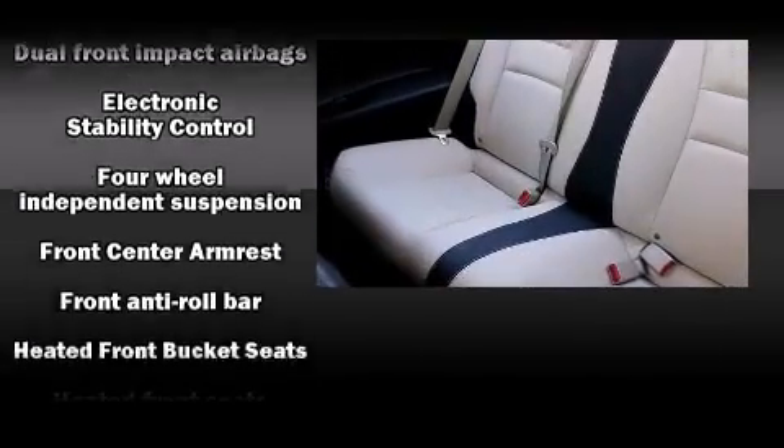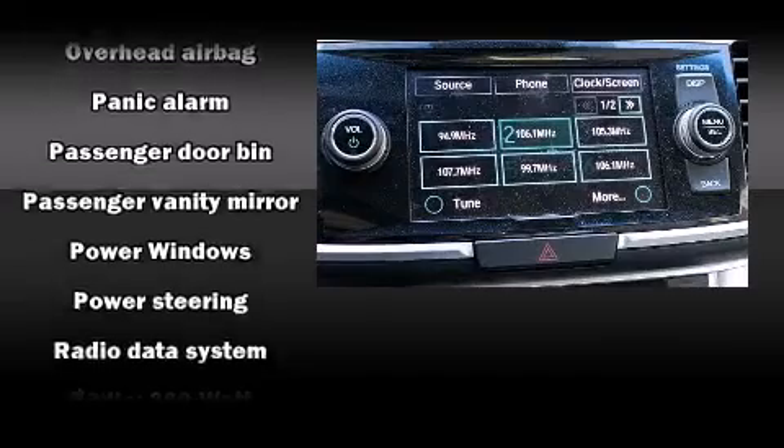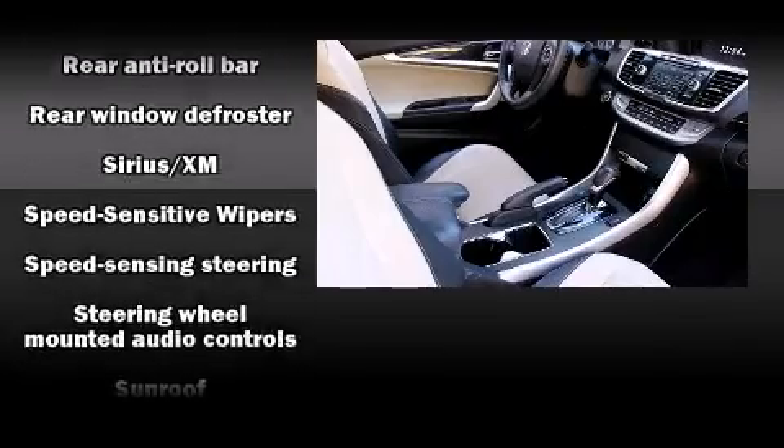Honda also prioritized safety and security with features such as dual front-impact airbags with occupant-sensing airbag, front-side impact airbags, traction control, brake assist, ignition disabling, and four-wheel disc brakes with ABS.